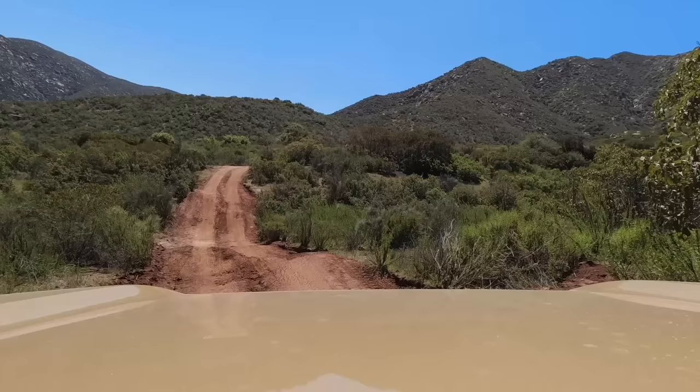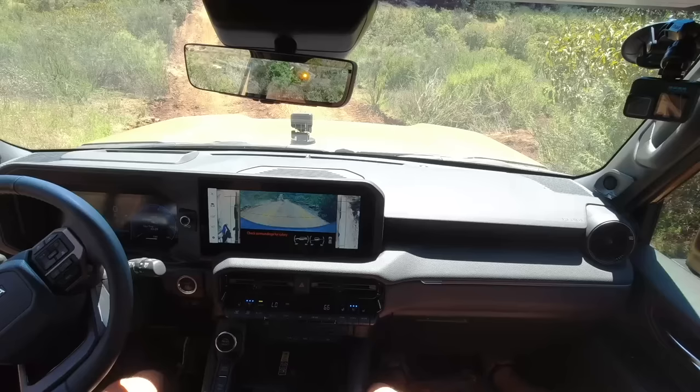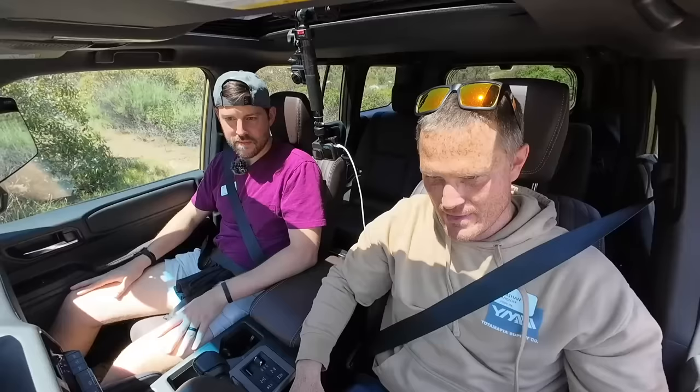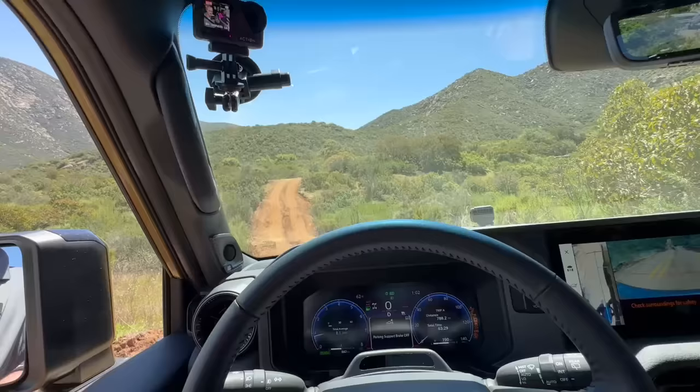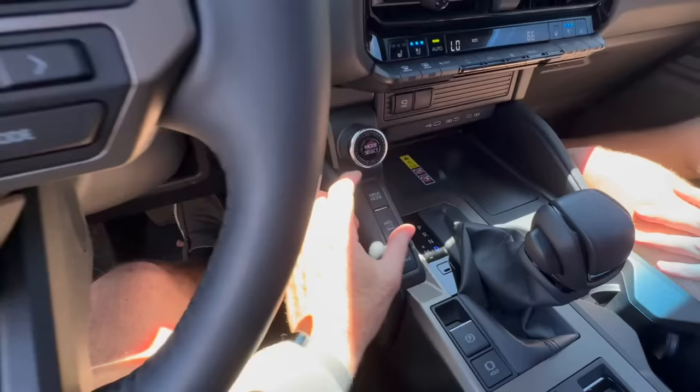Same thing as yesterday — rear diff. Rear diff on now. You can play with the sway bar on or off if you want to. You can play with crawl control or MTS — you can layer them if you didn't know that, or run them independently. Don't vary too far right or left — it's a little sandy and you'll be the first people in the ditch today. Perfect — always nice to be first at some stuff.